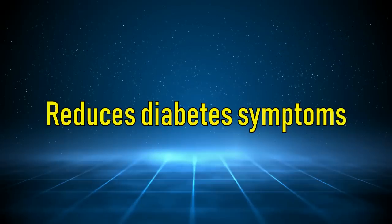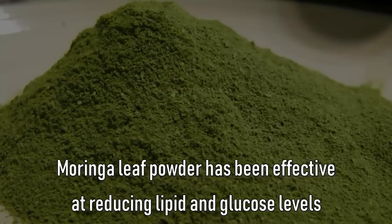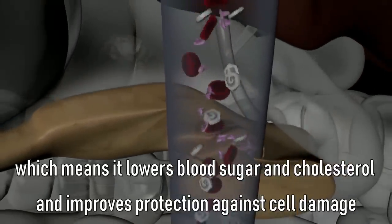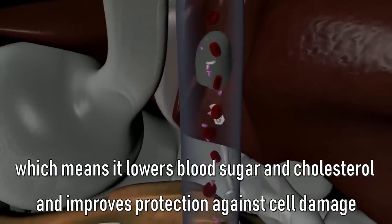It reduces diabetes symptoms. Moringa leaf powder has been effective at reducing lipid and glucose levels and regulating oxidative stress in diabetic patients, which means it lowers blood sugar and cholesterol and improves protection against cell damage.